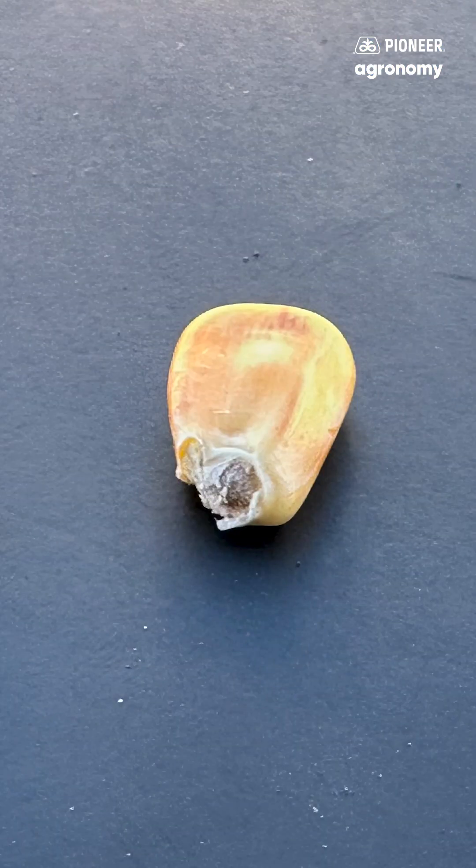Most of the corn has now made it to physiological maturity, or what we would commonly refer to as black layer. Black layer happens when the milk line has worked its way all the way down to the base of the kernels, dry matter accumulation in the kernels is complete, and a black layer is formed at the tip of the kernels, blocking any more photosynthate from moving into the grain.